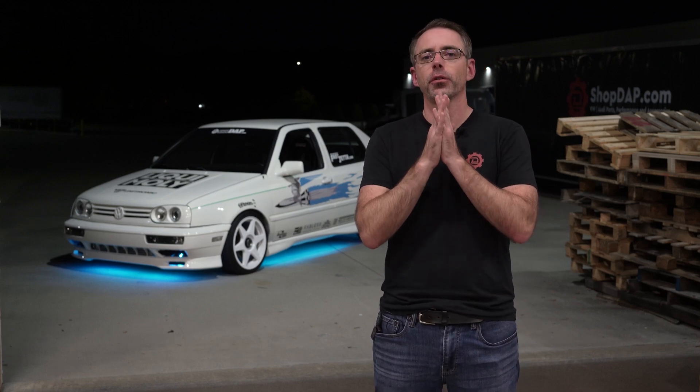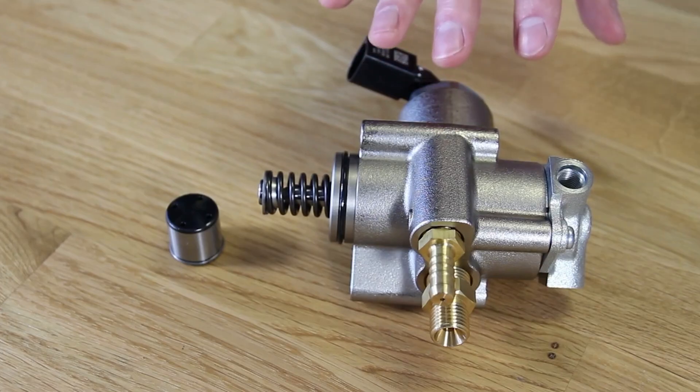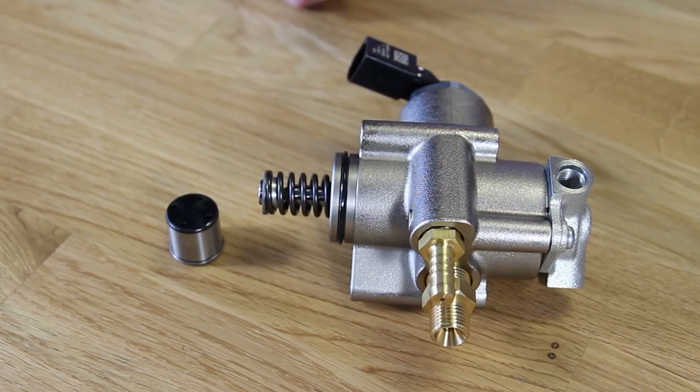B7 2-liter fuel pump-related issues or fuel pressure-related faults. FSI issues, as I've talked about for years and years, have issues with the high-pressure fuel pump and the cam follower.